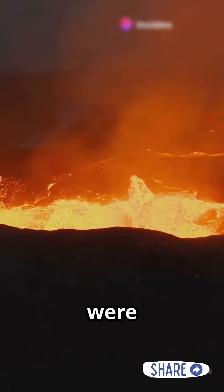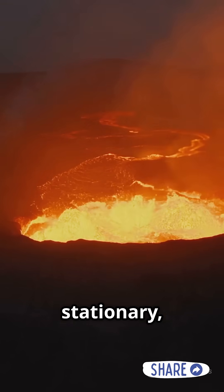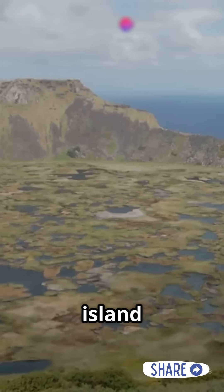All these islands were formed by the Hawaiian hotspot, a volcanic source under the Earth's crust. While the hotspot stays nearly stationary, the Pacific Plate moves northwest over millions of years. That movement created the entire Hawaiian island chain.